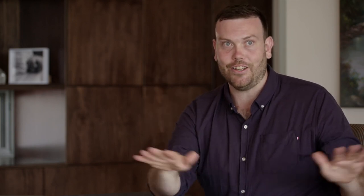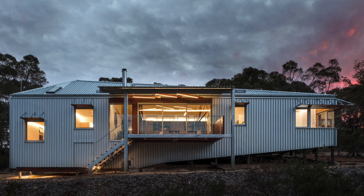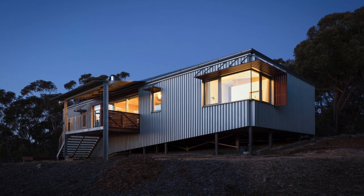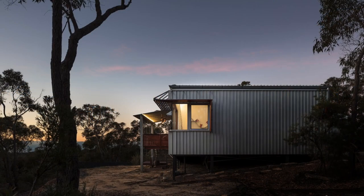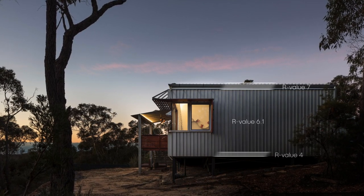What we've really concentrated on here is having a small window-to-wall ratio where the glazing focuses on the beautiful view looking over Sydney — you can actually see the Harbour Bridge on a clear day. We have high-performance AWS thermally broken windows for those massive expanses of glass. Where you don't need the view, we've put in a really high-performance thermal envelope with very large insulation: R7 in the roof, R6.1 in the walls, and R4 in the floor.